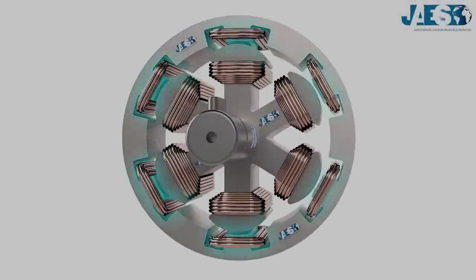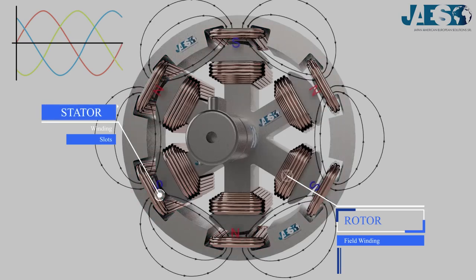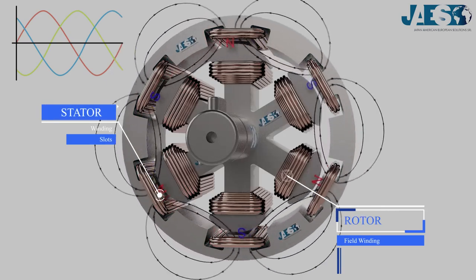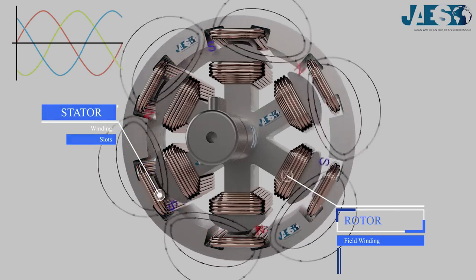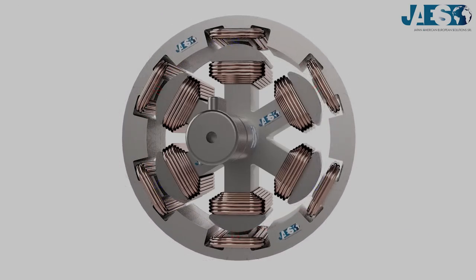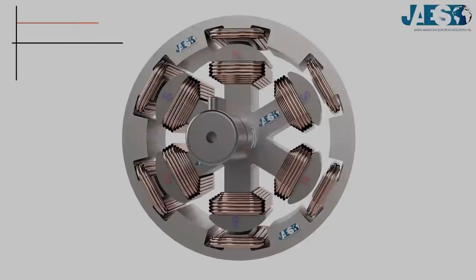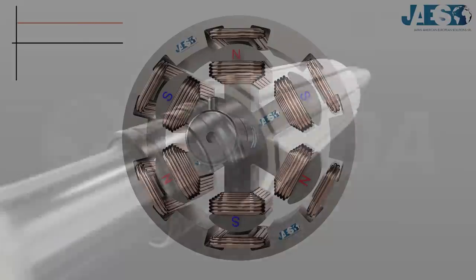A synchronous motor would be an excellent candidate for incorporating HTS wire. Synchronous means that the rotor rotates at the same speed as the revolving magnetic field in the machine, with the shaft aligned to the frequency of the supply current. The main advantages are that these motors are highly efficient — up to 90% — operate at constant speed, and are synchronized to the AC power supply.